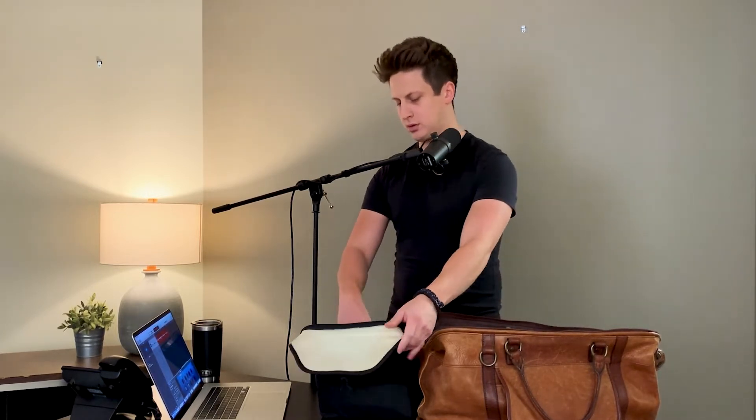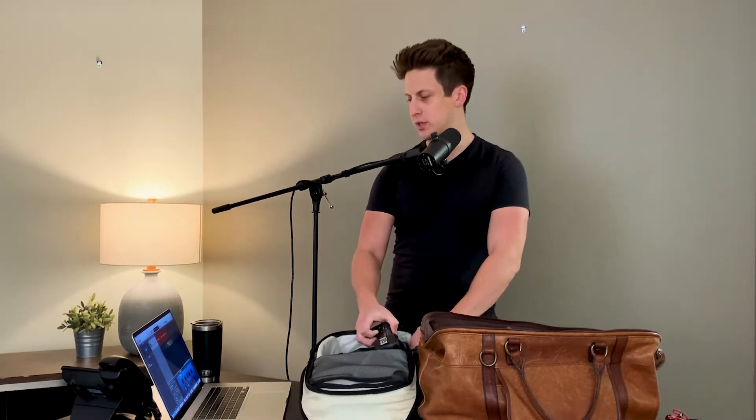Let's start unpacking. In mystery case number one, we have a Rode microphone — an on-camera microphone, the NTG. We're going to come back to this, so I'm going to set it aside for now.